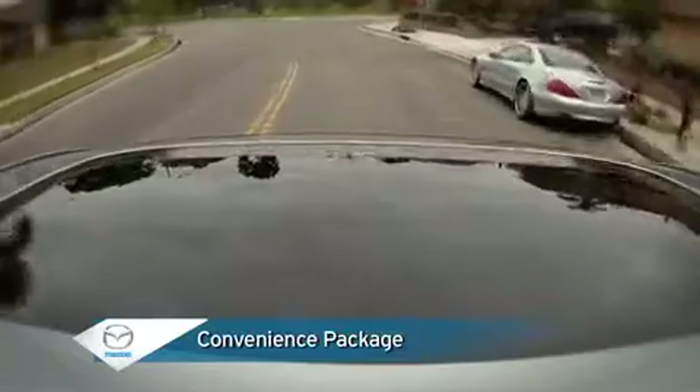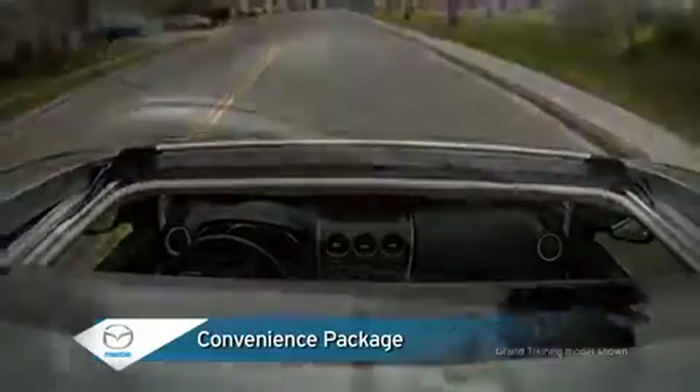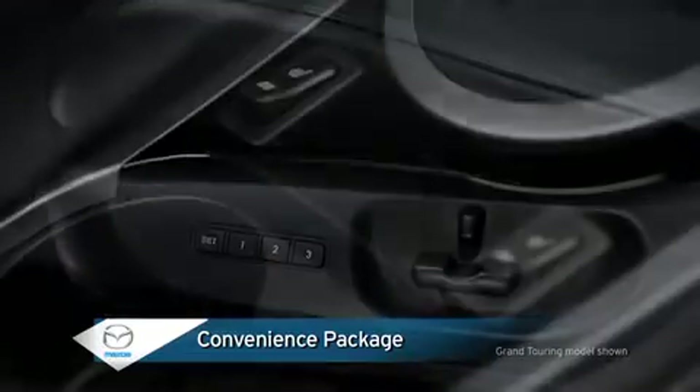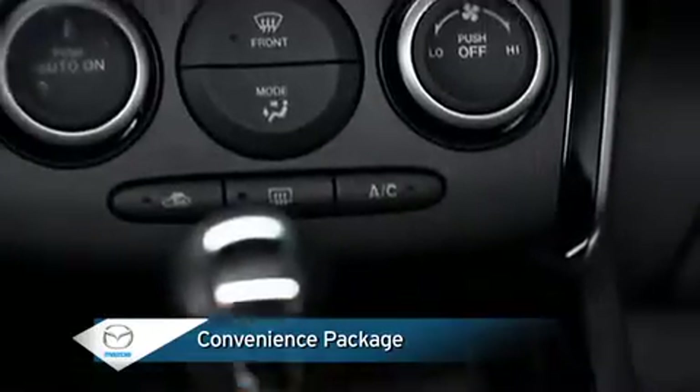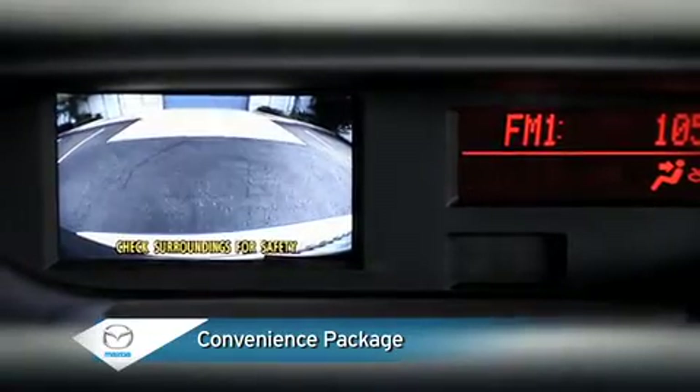An optional convenience package for the sport model includes a power sliding glass moonroof, eight-way power driver's seat, heated front seats, automatic climate control, and a full-color multi-information display with rear-view camera.